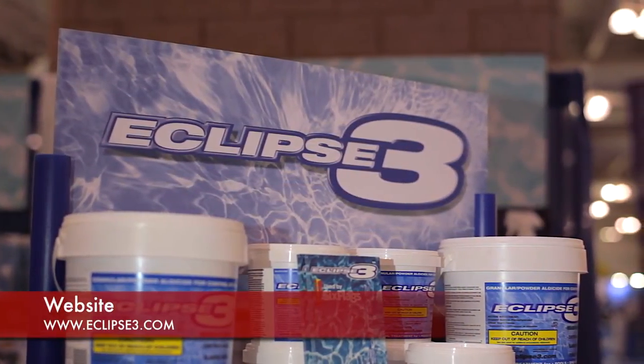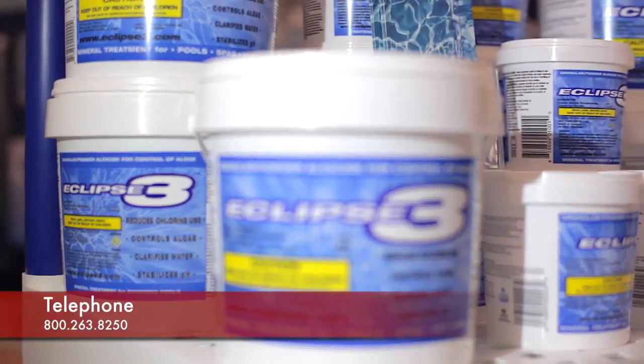We are distributed across North America. You can contact us by going to Eclipse3.com — that's E-C-L-I-P-S-E, the number 3, dot com — or call 1-800-263-8250. We're a family business, developed by myself with the aid of engineers. It's the true mother of invention — it came out of necessity. I appreciate your support. Thank you very much.